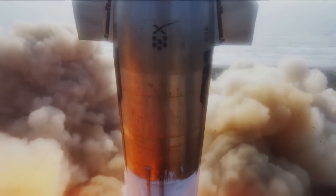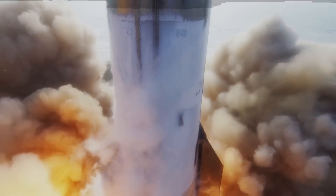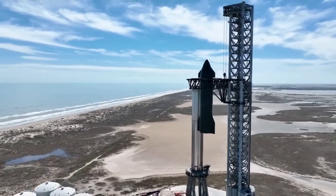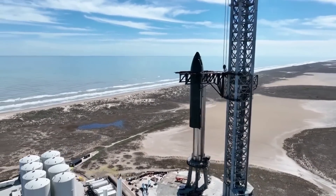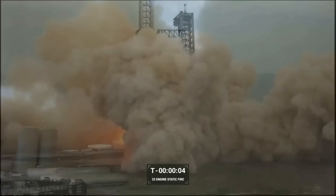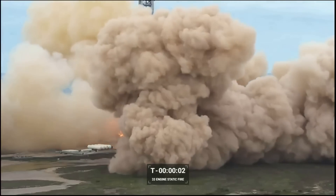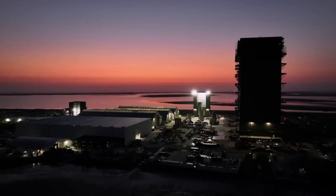Right after the launch, Elon was quoted saying: 'Three months ago we started building a massive water-cooled steel plate to go into the launch mount. Wasn't ready in time and we wrongly thought, based on static fire data, that Fondag would make it through one launch.' This highlights that the company believed the special heat-resistant concrete used below the pad would hold up for at least a single launch. It had held up quite well to a 31 Raptor engine static fire months before, however that test used only partial thrust. When the full thrust of Starship contacted the ground for around eight seconds, the concrete was not able to stay strong.